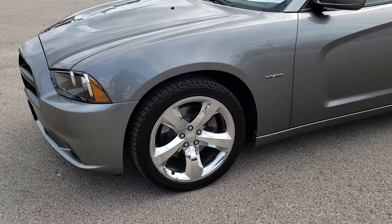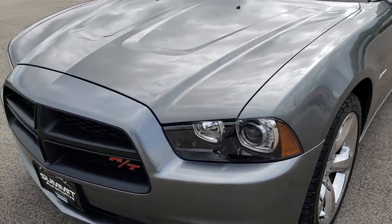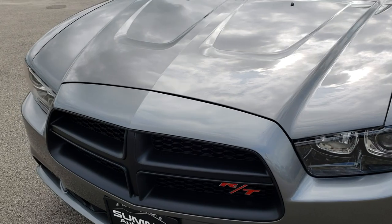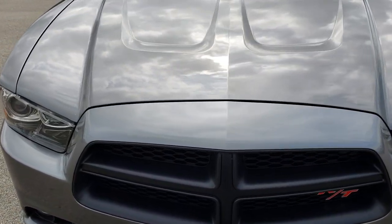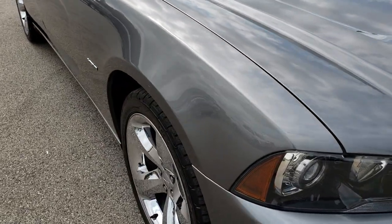Today we are checking out this super clean 2012 Dodge Charger RT. This vehicle has the 5.7 liter V8 Hemi motor.